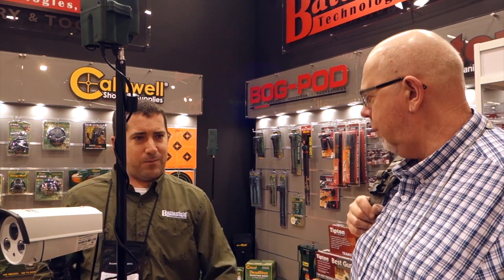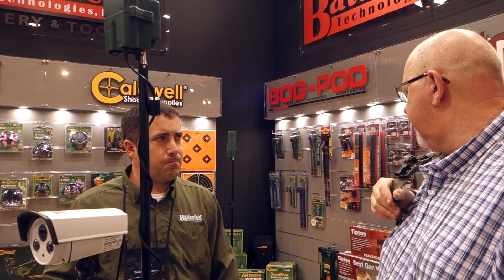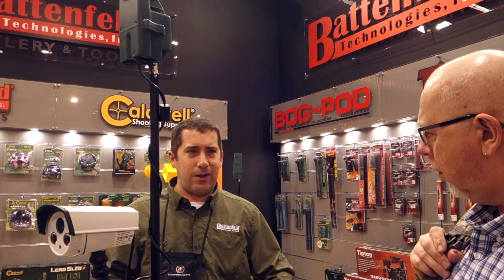Great product. It's been really, really popular. I've got the Caldwell Chronograph and the app for it, and it's brilliant — it's all there, all your ballistics and everything. So if you've used the app on the Chronograph, it's a similar feel, easy to use.